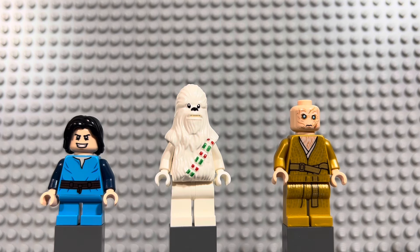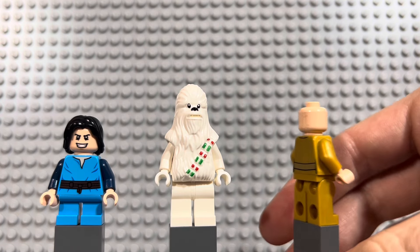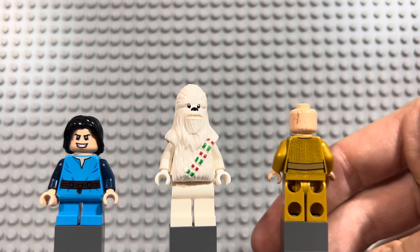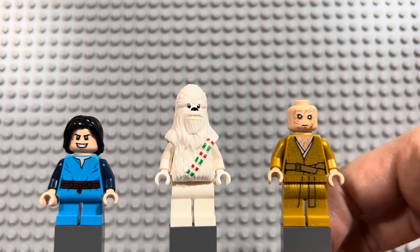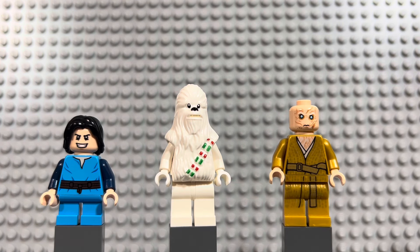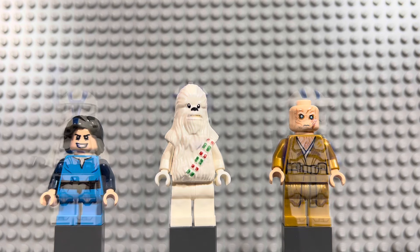On the right there is Supreme Leader Snoke — another figure I've had on my list for a really long time. He's got really cool pearl gold robes; not a lot of minifigures are printed in this color, and he has it on the back side as well. His face has all his scarring, so pretty nasty looking. He came out in 2017 in the First Order Star Destroyer as well as Snoke's Throne Room, which makes him a little more sought after. He's about a ten dollar minifigure.